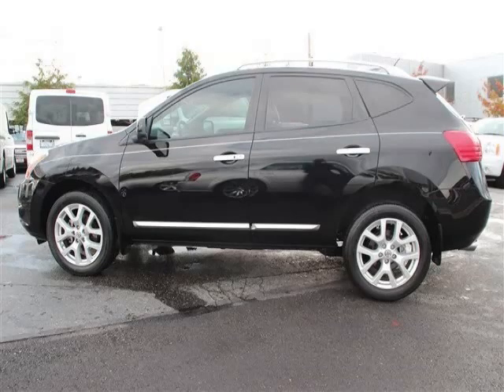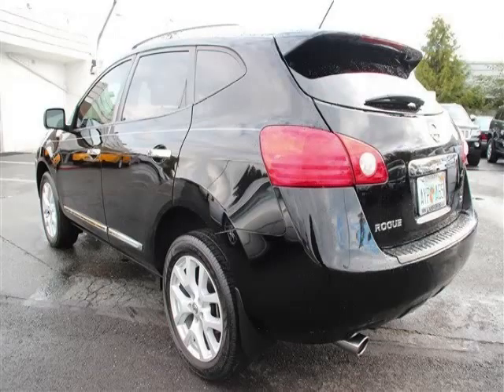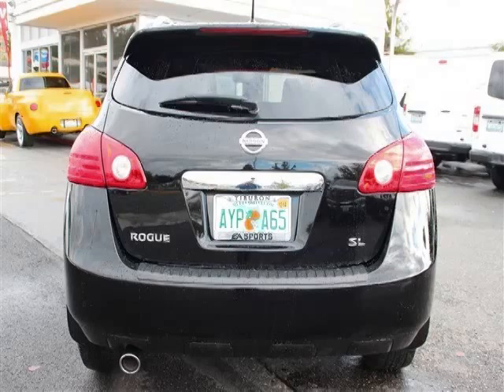This is a 2012 Nissan Rogue. This Nissan just recently passed the 27,000 mile mark and maintains exceptional quality and reliability.